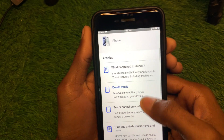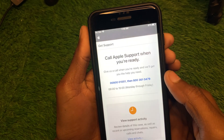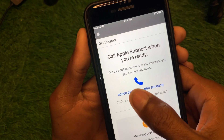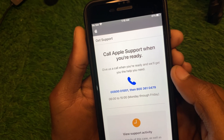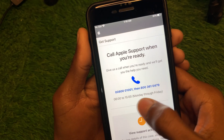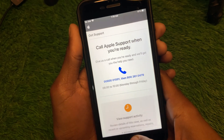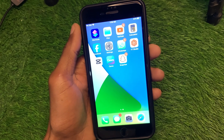Scroll down and click 'Call Us'. You'll see two phone numbers — try the first one, and if there's no response, use the second. Once connected, tell them the problem you're facing and they will fix it within a few minutes. Hope you liked this video — please subscribe to my channel, thank you.